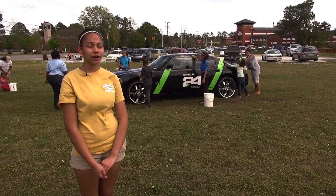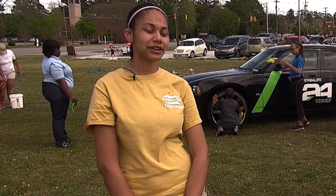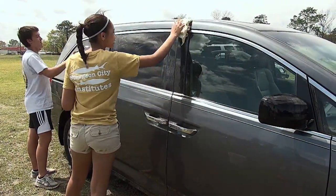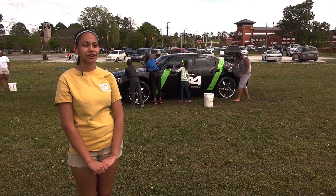I have not participated in an environmentally friendly car wash before, but there's always a first time for everything and it was a really good experience. We have told some of the people the different benefits to doing it in the grass as opposed to doing it on the pavement. It's a good time being with friends and hanging out, but it's also good to learn about the different benefits to doing an environmentally friendly car wash.